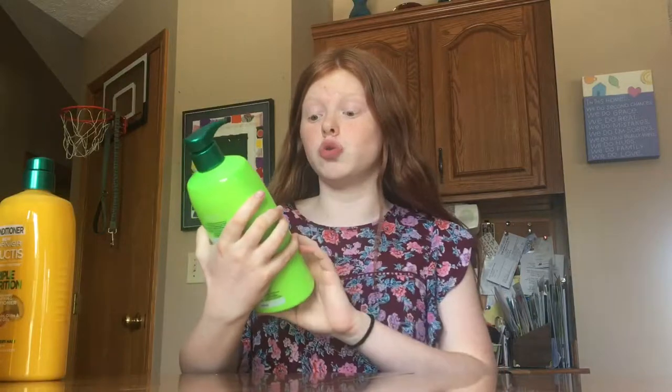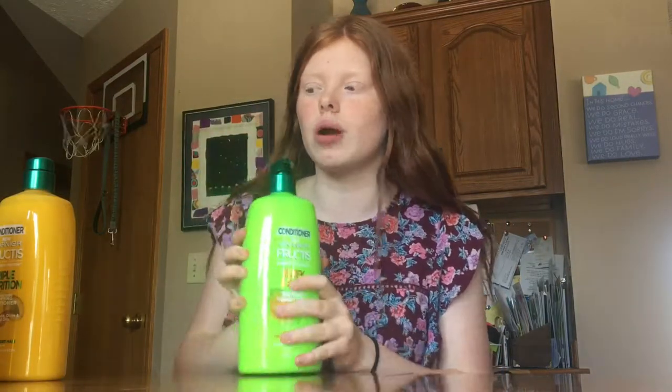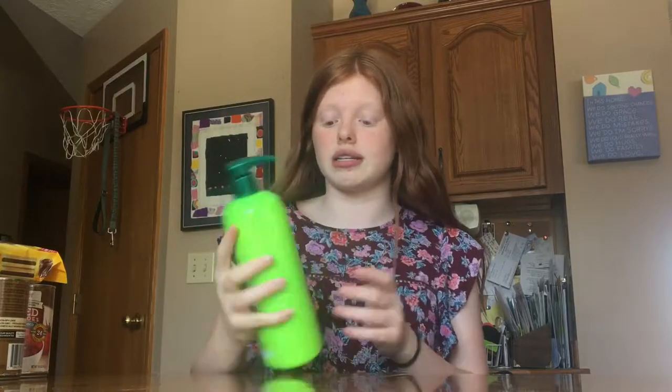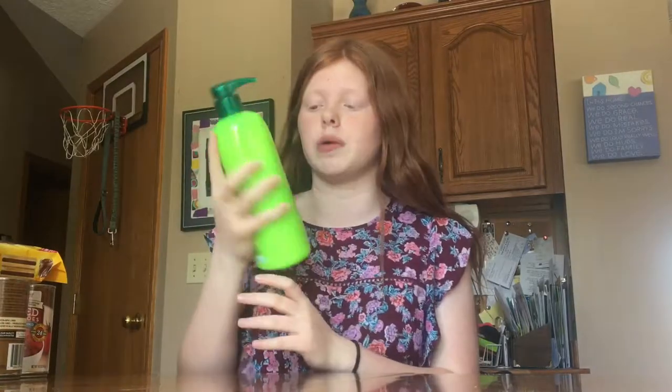I'm going to show everything from Target first, then Walmart, then TJ Maxx, then Pier One. I'm actually running low on conditioner and unlike most beauty products, I don't have a huge backup stock of it. I'm currently using the Aussie Three Minute Miracle but it's almost gone, so I needed a new one. I got this huge 33.8-ounce bottle of the Sleek and Shine conditioner — it's going to last forever.